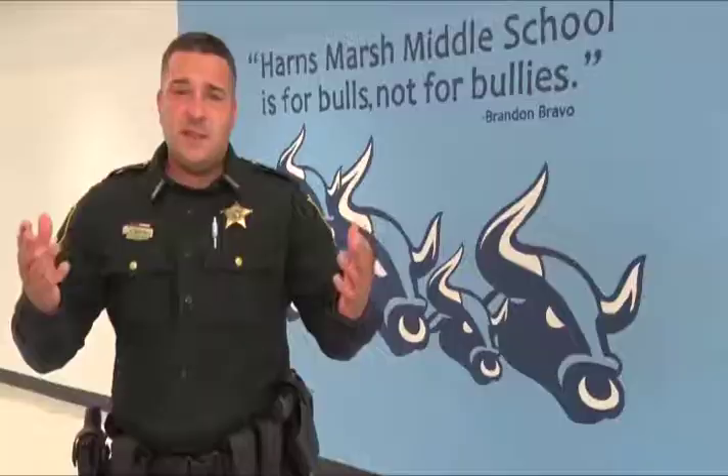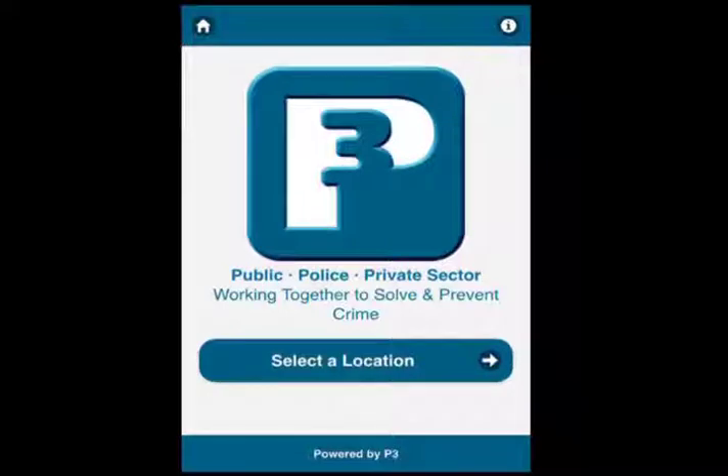Safe for schools. Cash in your pockets. Tap the app and make a difference. Bottom line, if you see something, say something. The Crimestoppers P3 app is available free in the App Store and on Google Play. Download it today and see how easy it is to do the right thing and make money in the process.